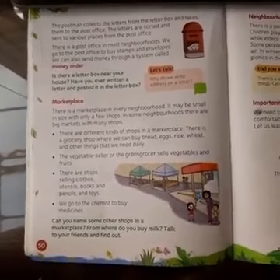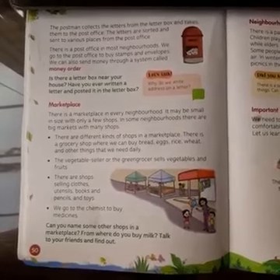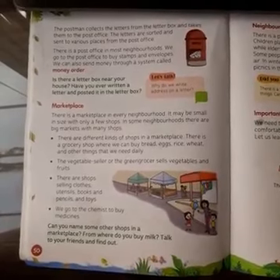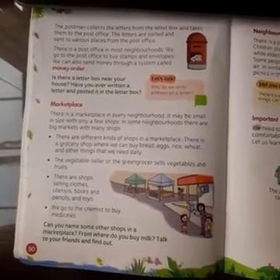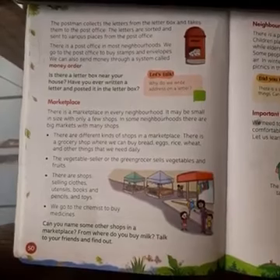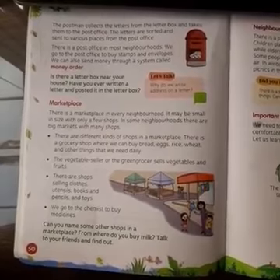We can also send money through a system called money order. Is there a letter box near your house? That's where you can find a letter box.